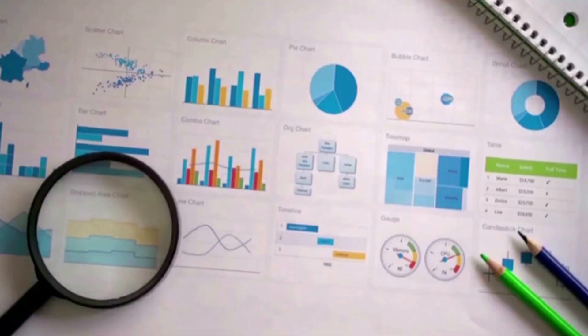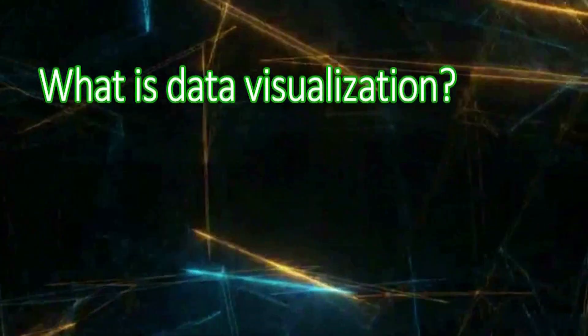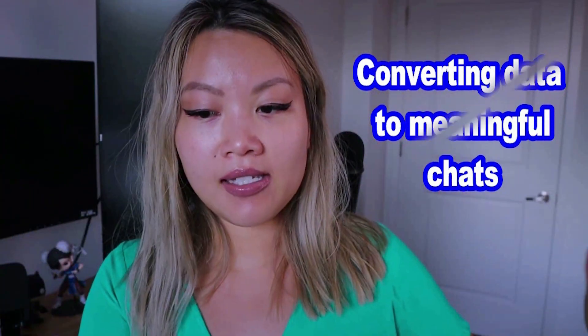When it comes to Python, a lot of people talk about using it in data science and data analytics. For those interested in becoming a data scientist or data analyst, Python is a great choice. A lot of times we use Python for data visualizations. Data visualization is converting data into meaningful charts for a better understanding of a problem or research.